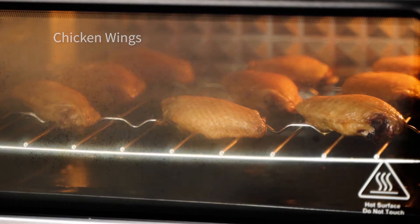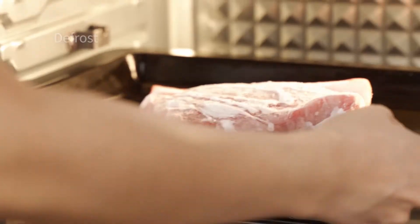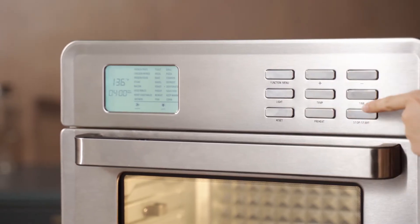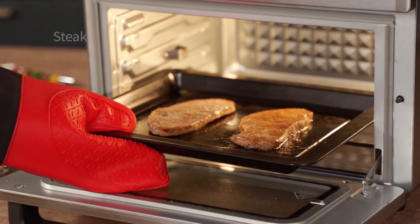Chicken wings. Skewer. Defrost. Dehydrated. Vegetables. Dried fruit. Bagel. Steak. Toast.